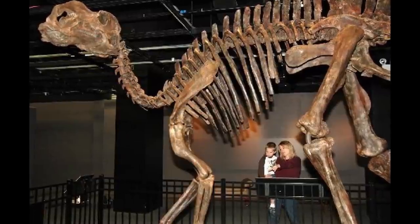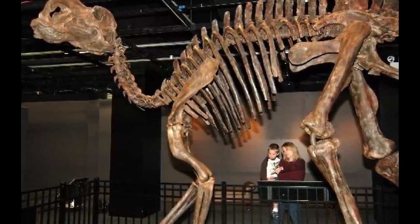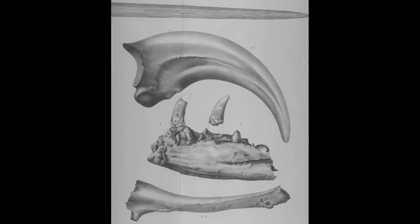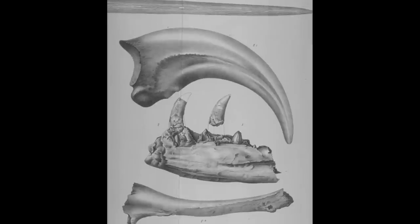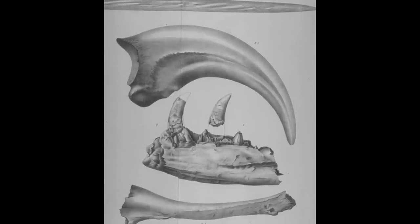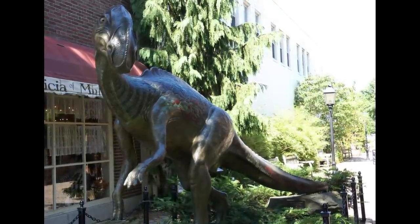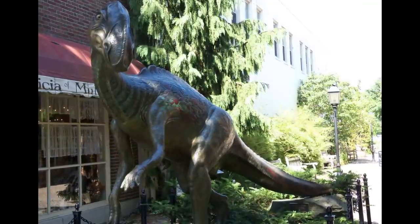In the United States, however, new discoveries were being made that helped to undermine early 19th century representations of prehistoric reptiles. Although isolated teeth and fragments of fossil material had been known since early colonial times, the first American dinosaurs to be scientifically described came to light during the 1860s. The most important of these was arguably the genus Hadrosaurus, the holotype of which was uncovered in Haddonfield, New Jersey, by polymath William Parker Foulke in 1858.